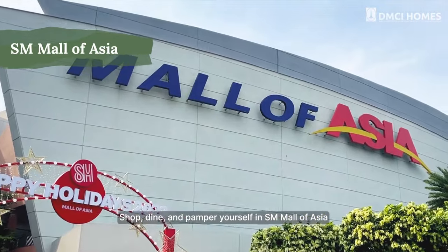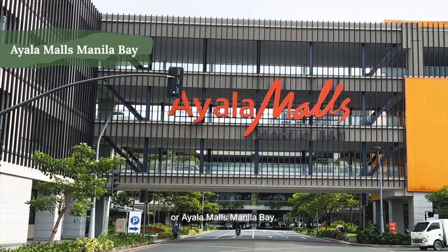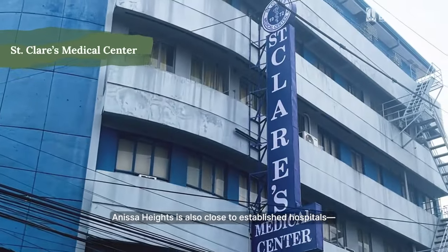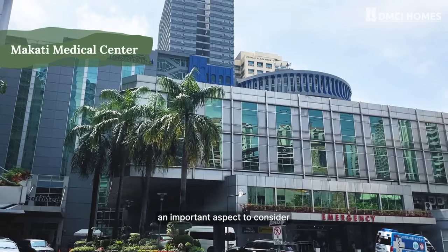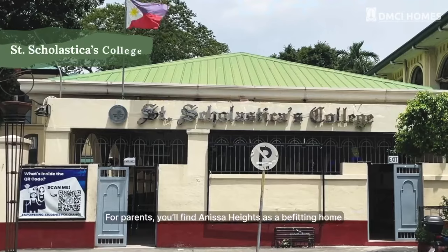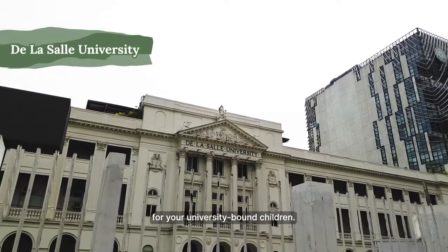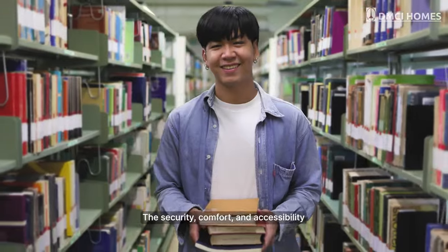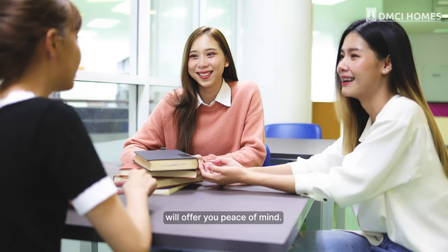Shop, dine, and pamper yourself at SM Mall of Asia or Ayala Mall's Manila Bay. Anissa Heights is also close to established hospitals, an important aspect to consider when talking about health and well-being. For parents, you'll find Anissa Heights is a befitting home for your university-bound children. The security, comfort, and accessibility will offer you peace of mind.